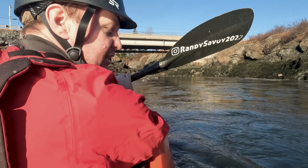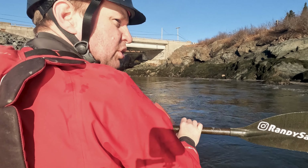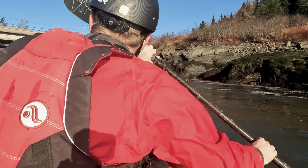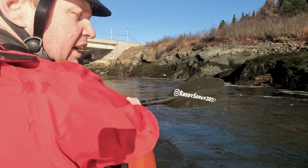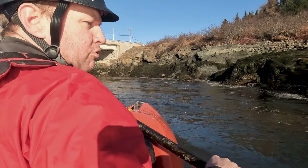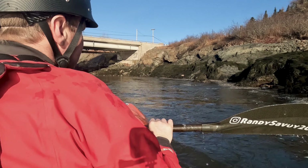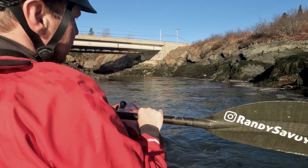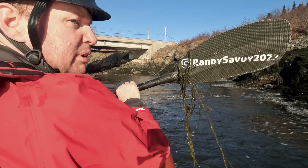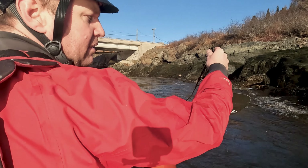It's only been 10 minutes since I last checked in and we're already getting some nice strong current here with some eddy lines forming. Another 10 or 20 minutes and we'll probably start to see a wave form right here in front of me. I can already start to see a boiling where it's going to form — should be some big water today.